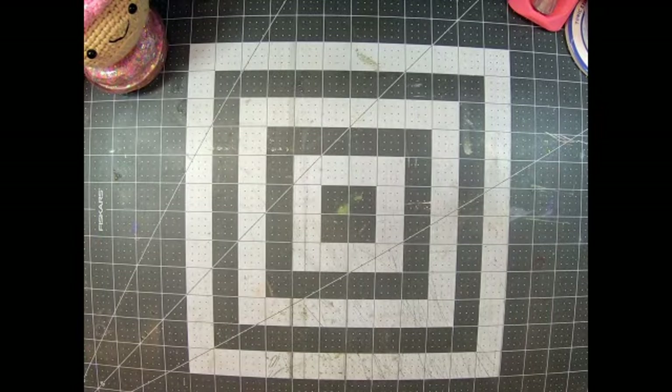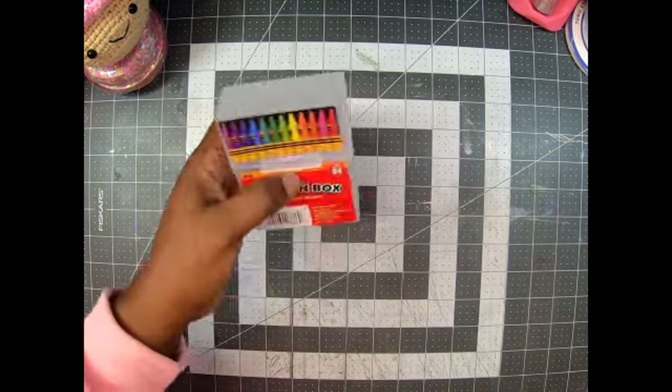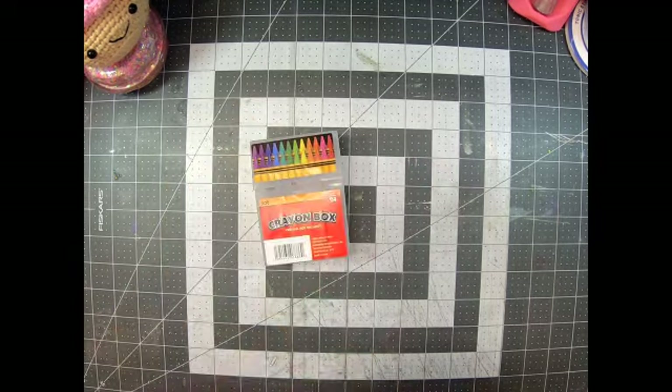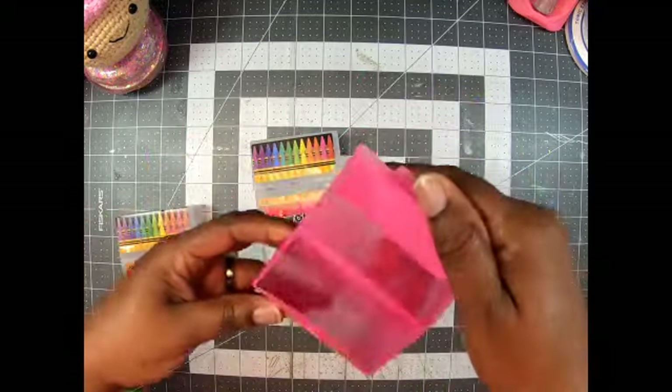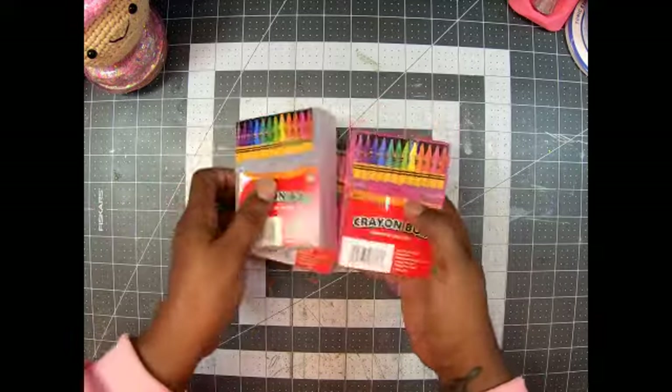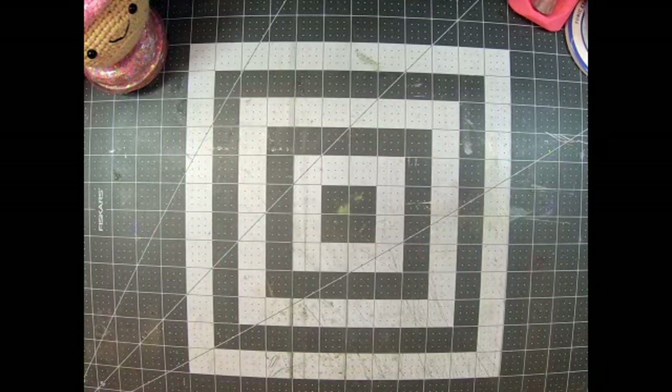I finally found these crayon boxes! There were only three — two clear and one pink. I thought these were super cute to be able to put some little goodies in. I do have an SVG file to make these, but I like these pre-made ones. I've been looking for those anyway.